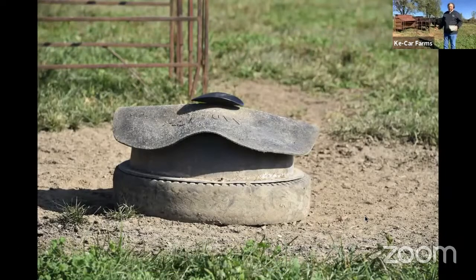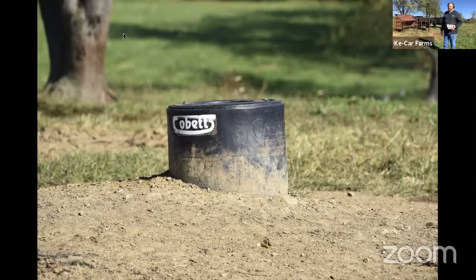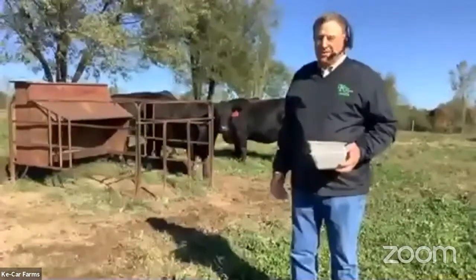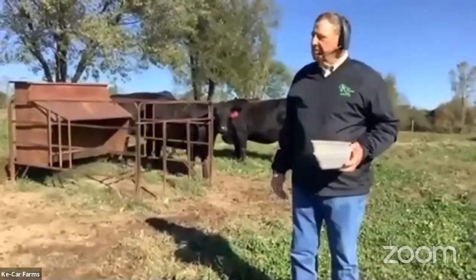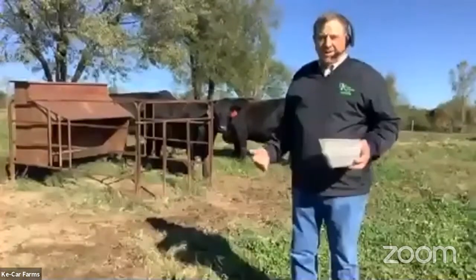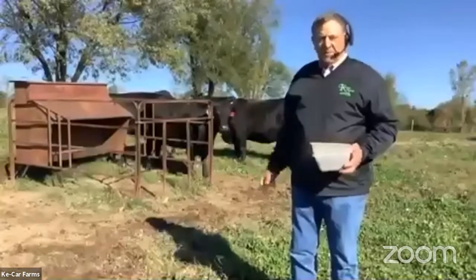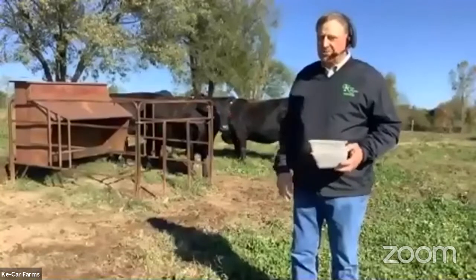When we look at the operation and rotational grazing this time of year and through the summer, it's very low maintenance on the cows. They pretty much take care of themselves eating grass. The theory of rotational grazing is eat half, leave half. When they eat half of a lot, we move them onto the next. By the time they come back around full circle, the regrowth is there and they continue that cycle throughout the summer.